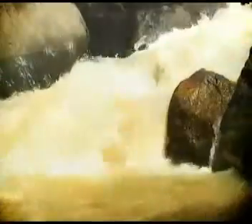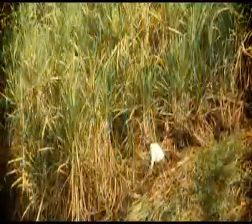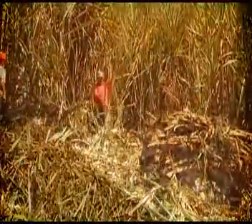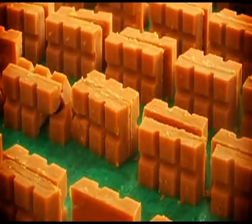En las bravas tierras de Santander, en donde la belleza del paisaje y la pureza de sus aguas abrazan los frutos de la naturaleza, se encuentran los cañadulzales más frondosos, llenos de color, sabor y con la dulzura necesaria para producir el mejor alimento energético que el ser humano pueda llegar a disfrutar. Panelas Dulcecita.